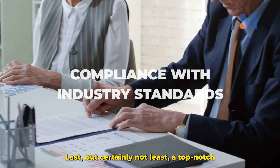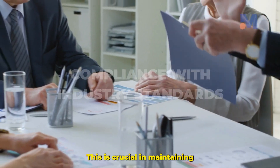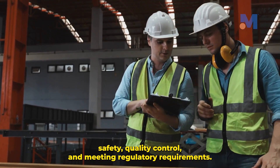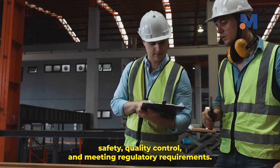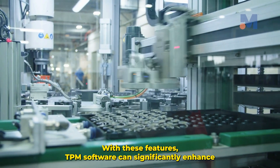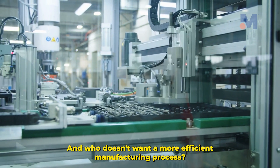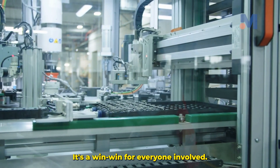Last but certainly not least, a top-notch TPM software ensures compliance with industry standards. This is crucial in maintaining safety, quality control, and meeting regulatory requirements. With these features, TPM software can significantly enhance manufacturing efficiency — and who doesn't want a more efficient manufacturing process? It's a win-win for everyone involved.